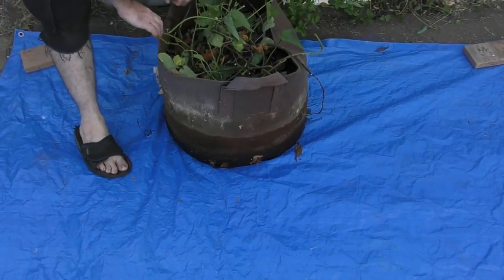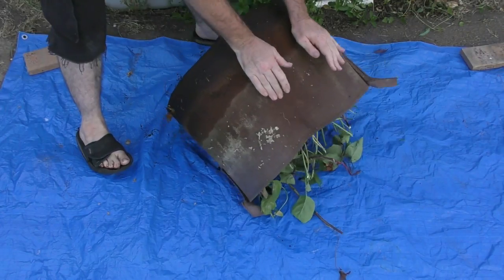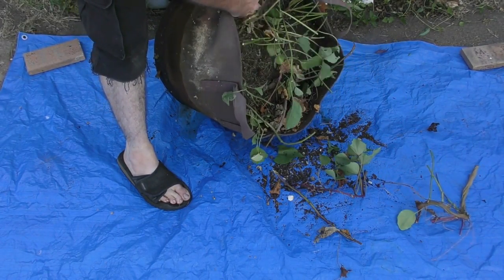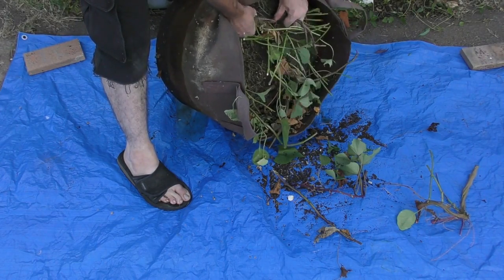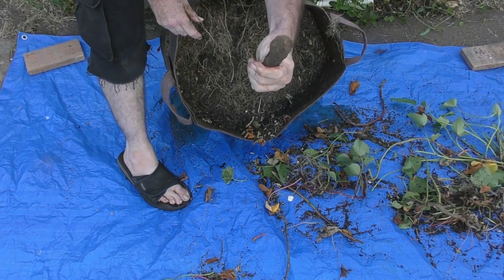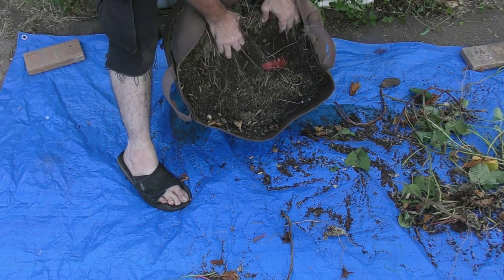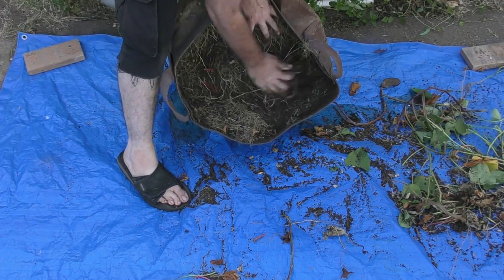The easiest way to see what's in here is just to tip it out. Pushing around the sides a bit — not much wants to come out. It's just massive roots. No tubers — this is not looking good, Kira. Oh, here we go — there's a nice big spud. I scratched him with my nails. There's another one down there; this is going to take a while.